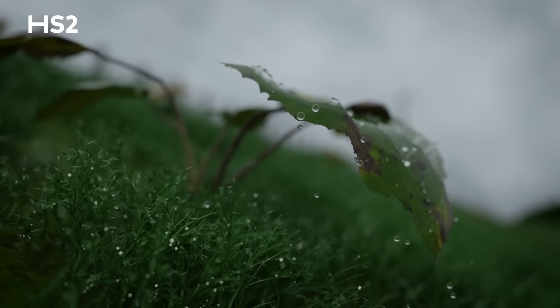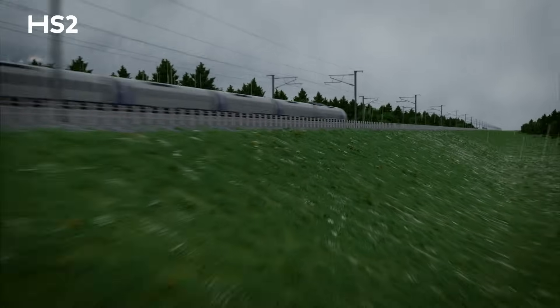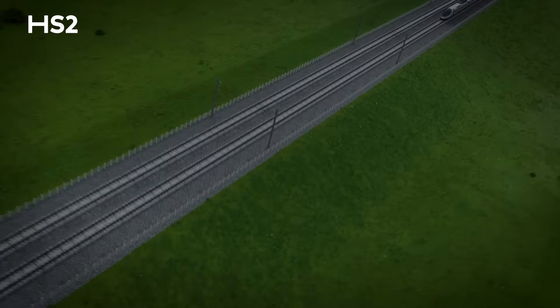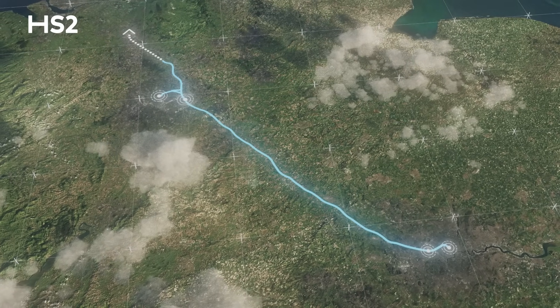Unlike the steeper cuttings and embankments built by the Victorians, HS2 is built using shallower slopes. This increases stability and resilience to climate change and reduces long-term maintenance costs. By constructing cuttings and tunnels, over half our route will not be visible, as they will be below the surface.